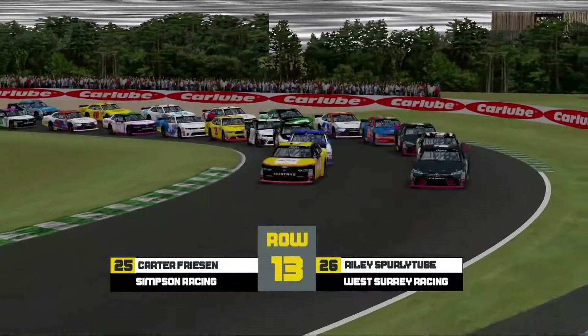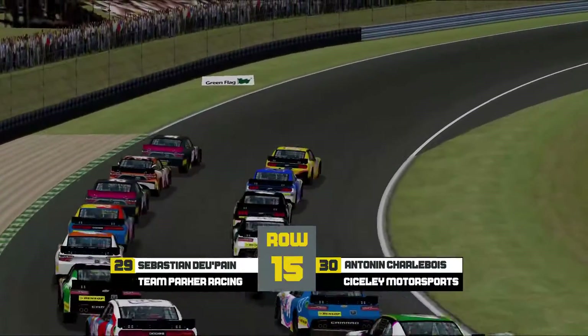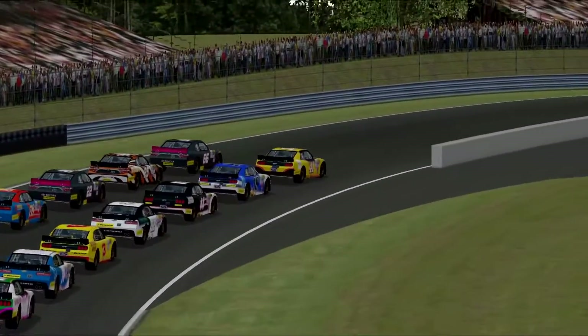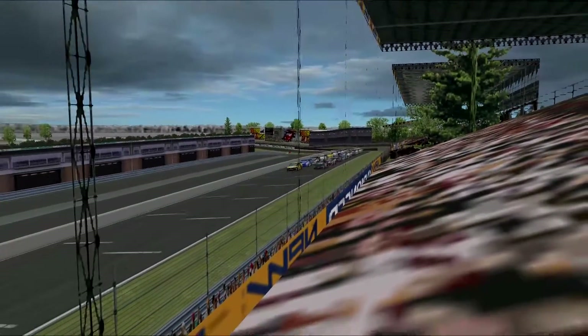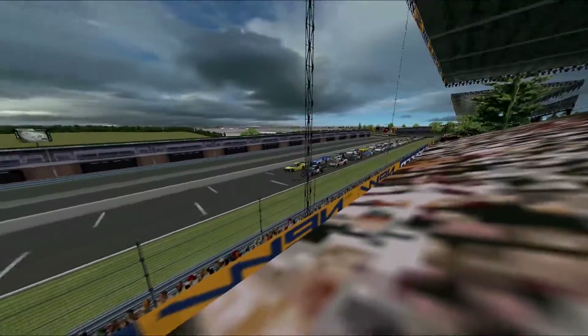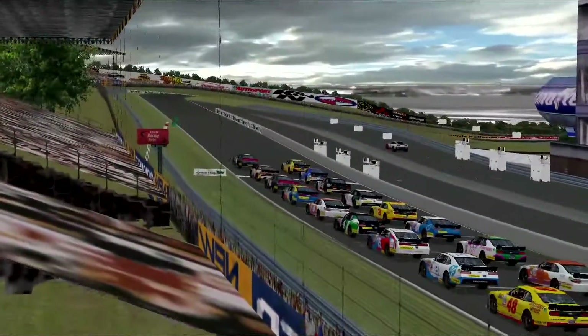Friesen and Spurly Tube. Race two of the NREK, Dunlop Custom Series. Payne and Charler. We're about to begin. Fitzwater, race one winner. Ebrahimov for Team Hard on the inside. 30 cars are all back out on track for the second race of the day. Who's bringing it home to victory lane? We're about to find out as the green flag flies.